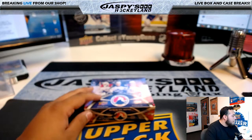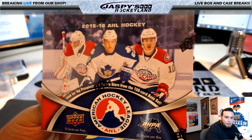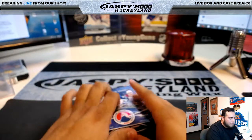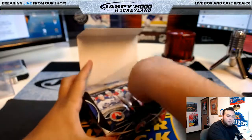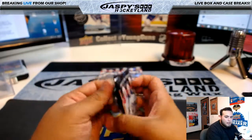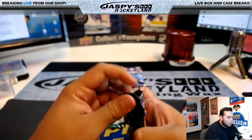Good evening everyone, it is July 7th, 2017. Doing a quick personal box break for Trev in the YouTube stream. He purchased a personal box of 2015-16 AHL hockey, looking for the top prospects. We've had this in the store selling personal boxes for over a year but it never crossed my mind to put it on the personal box list. It is now up on the list — if you guys want to try it out, email me at jaspeshockeyland@gmail.com.